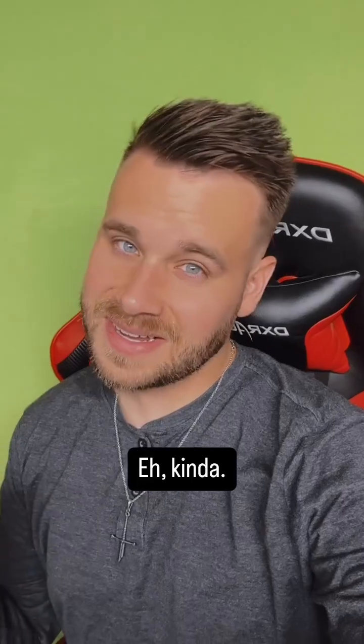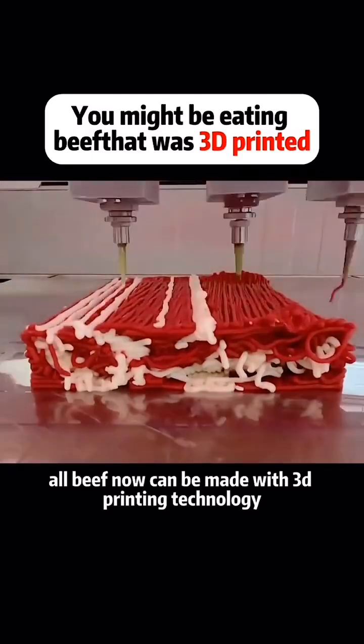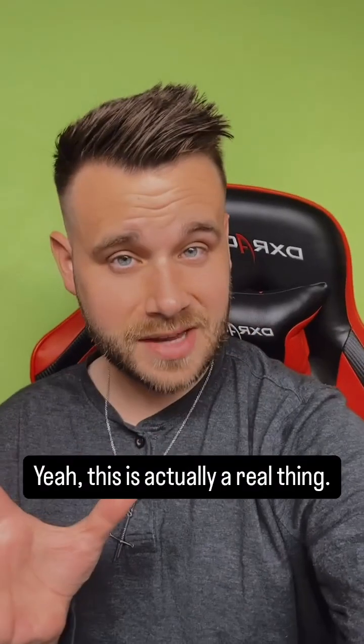The beef you eat may not be real — kind of. I'll explain more in a second. All beef now can be made with 3D printing technology. This is actually a real thing.